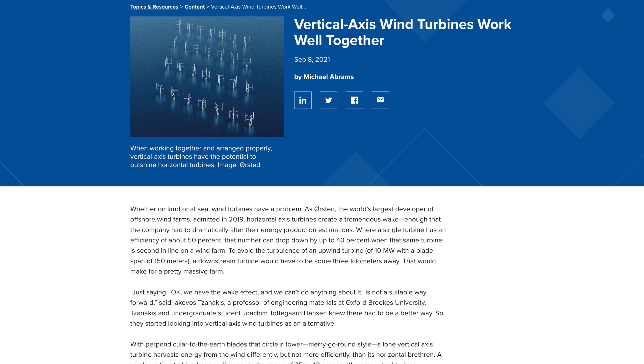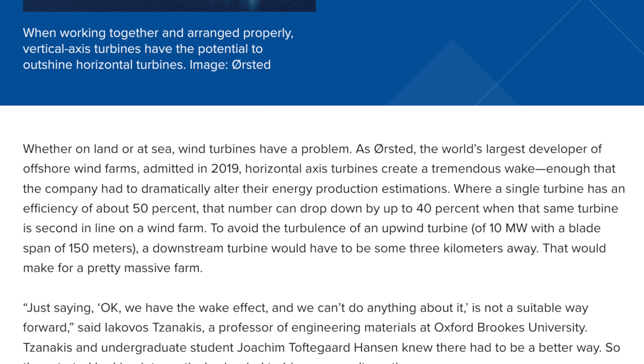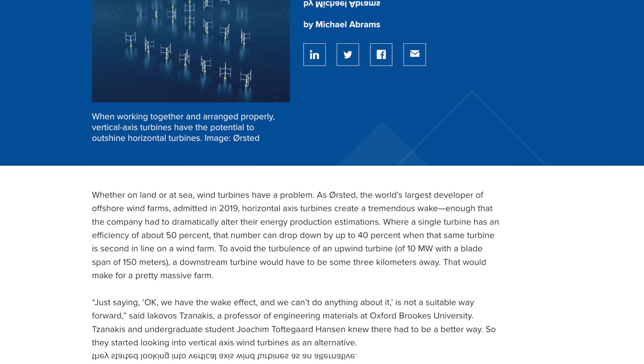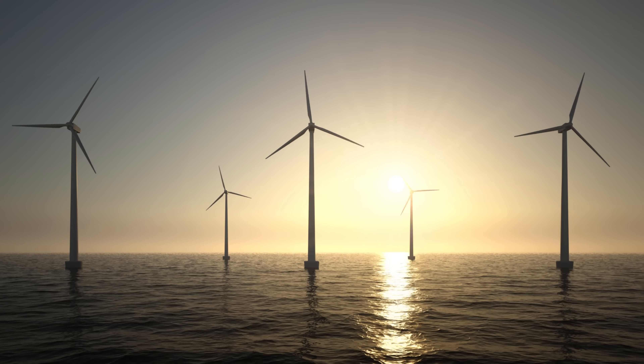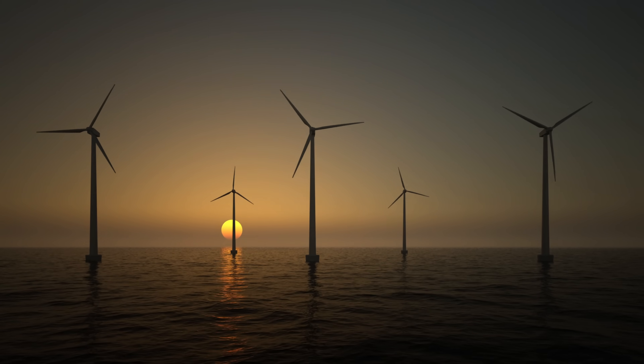According to an article by the American Society of Mechanical Engineers, while horizontal wind turbines can be 50% efficient, turbines downwind can see their outputs decrease by 40%. To avoid the turbulence of a 10 megawatt upwind turbine with a rotor diameter of 150 meters, a downstream turbine would need to be installed three kilometers away. These large distances mean production density is lowered, maintenance times are higher, not to mention all the cabling and connections between them. So massive conventional turbines operate best in a small range of wind speeds, are costly to install, and require more space — but as they get bigger, the cost per megawatt produced continues to drop.